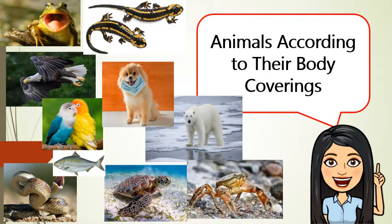Skin. Animals such as frogs, toads, and salamanders have moist skin. Their skin allows them to live both on land and in water.